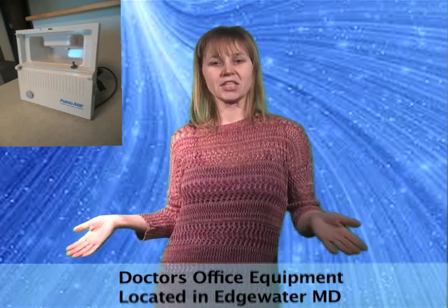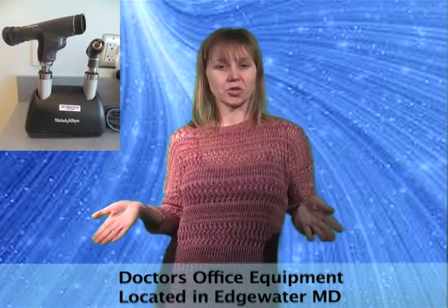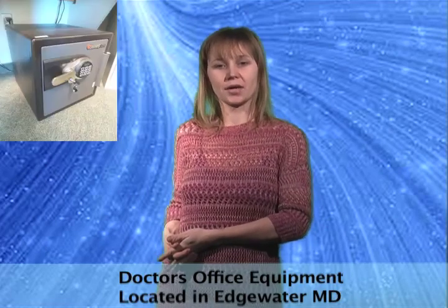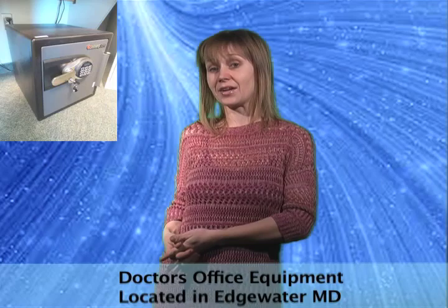This primary care physician's office has closed and is selling their medical and office equipment at online auction. Items include patient tables, diagnostic sets, office furniture and more. Outfit your medical practice with the stuff you need from our online auction.